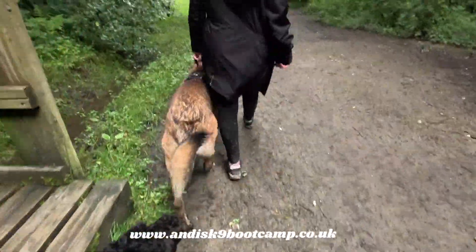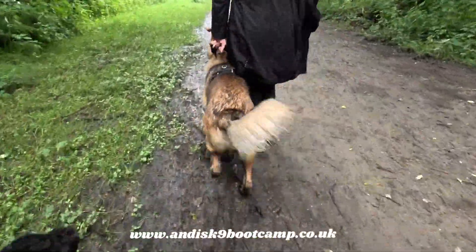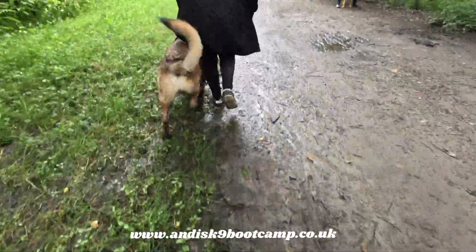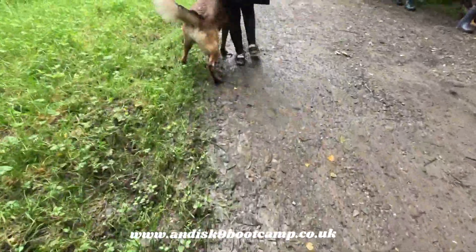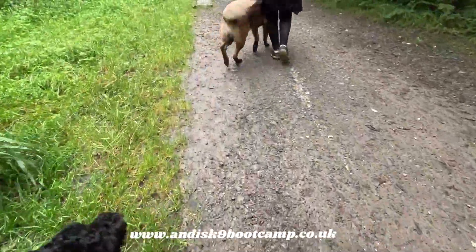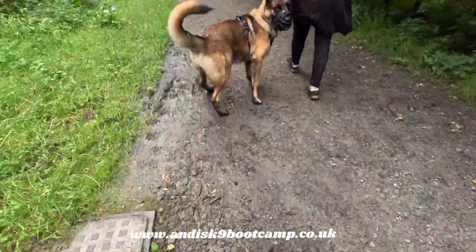So this is a big test for both dogs because we've got a young German Shepherd passing us. It looks highly excitable, pulling like that on the lead. It's alright. Looks like you used to be, Maverick.